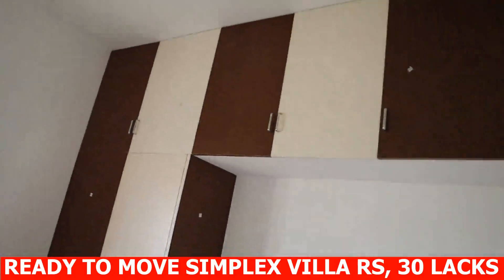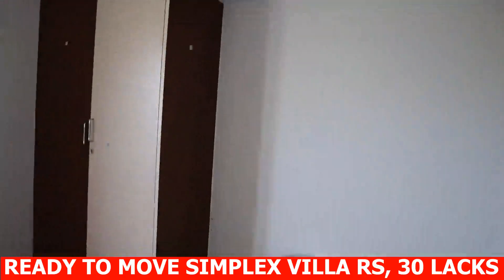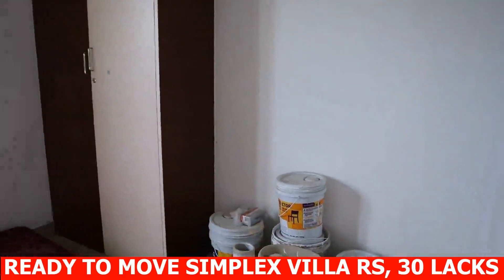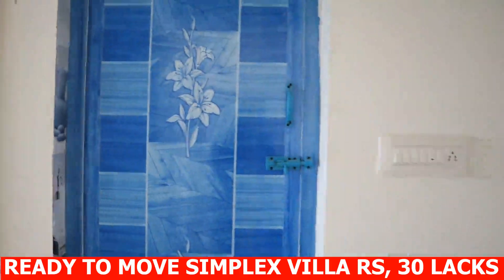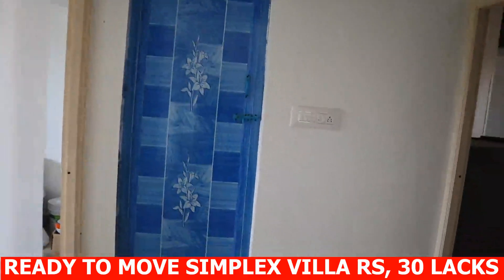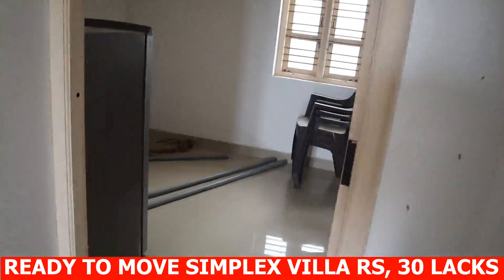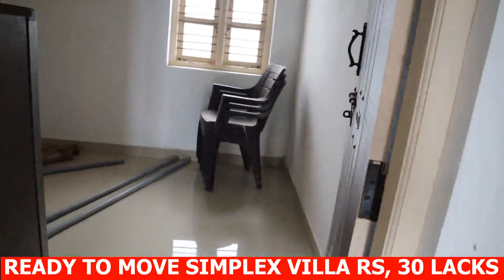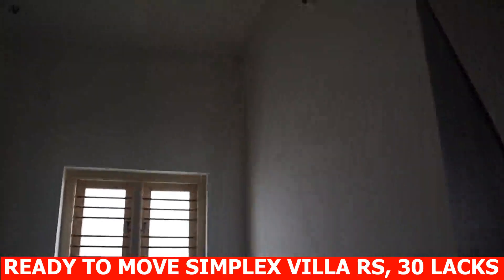Bedroom 1, 9.5 x 9.5, totally 90 square feet. Another bedroom 10 x 9.5, 95 square feet. Kitchen 8 x 10, totally 80 square feet.